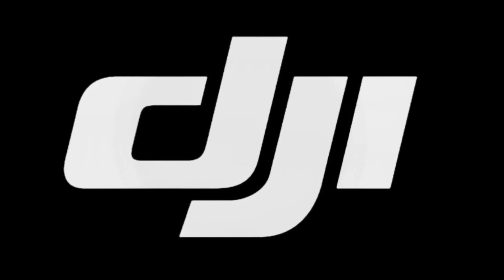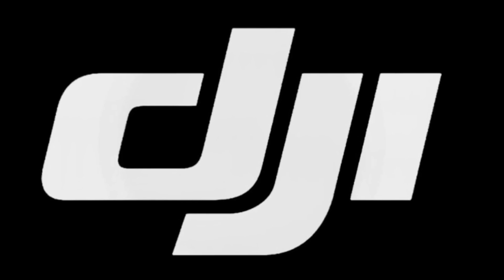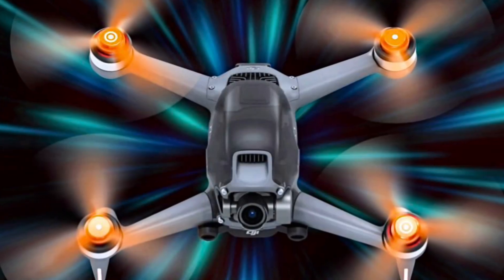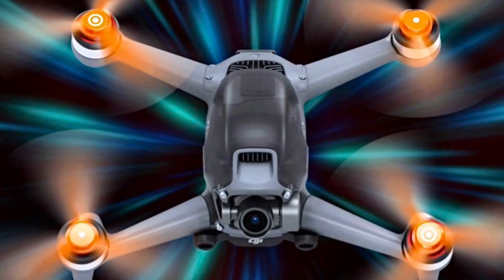How you doing guys, Chris here from Divergent Drones. DJI is at it again. If you've been on the fence about buying the DJI FPV drone because of its size or its power, we've got good news for you.